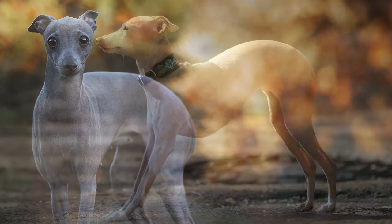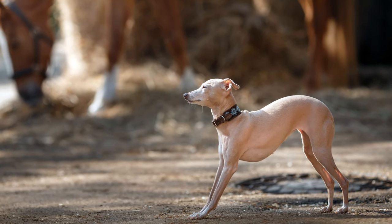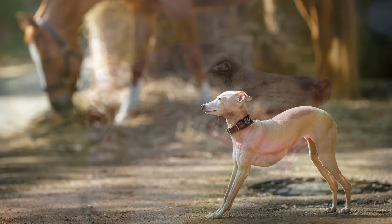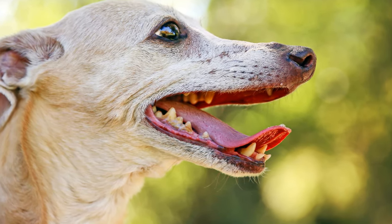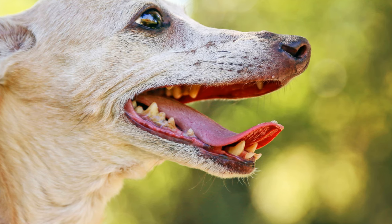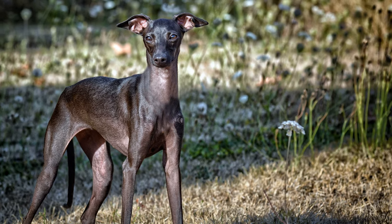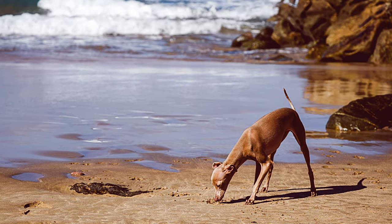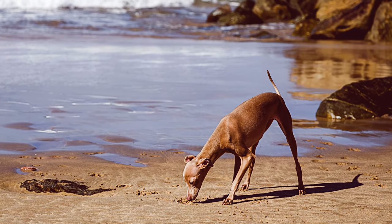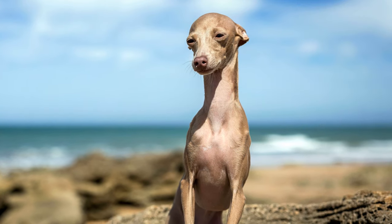The Italian Greyhound, nicknamed Iggy, is a miniature edition of the English Greyhound. It is also known as Piccolo Levriero Italiano. Illustrations from ancient Egypt show that ancestors of this breed existed more than 6,000 years ago. It is assumed that sailors brought the dogs from Egypt to Italy from the 5th century BC onwards.